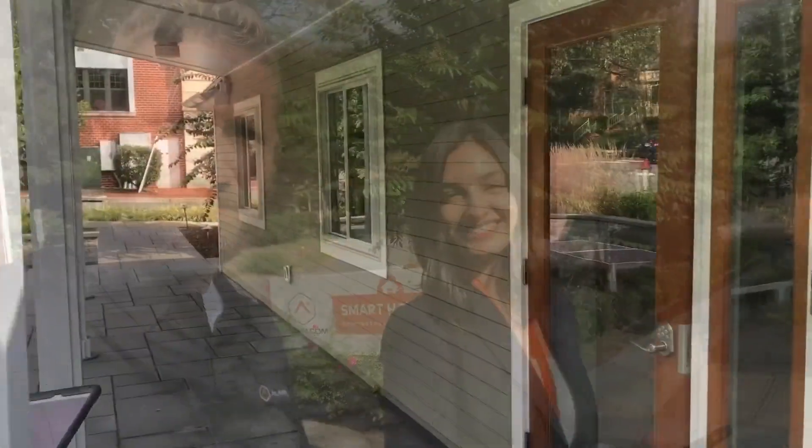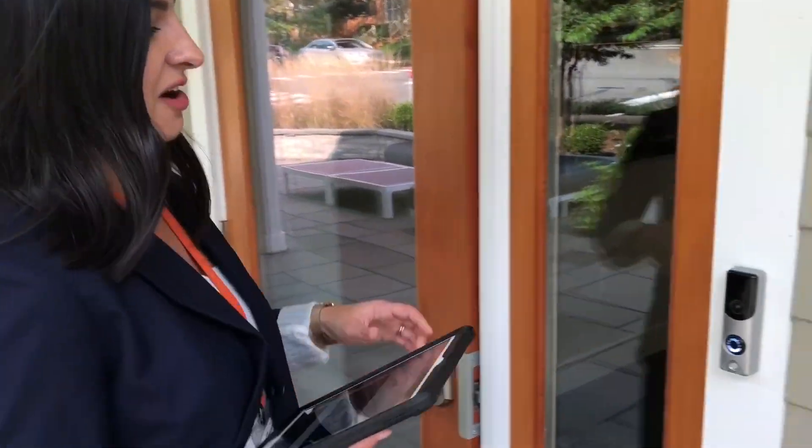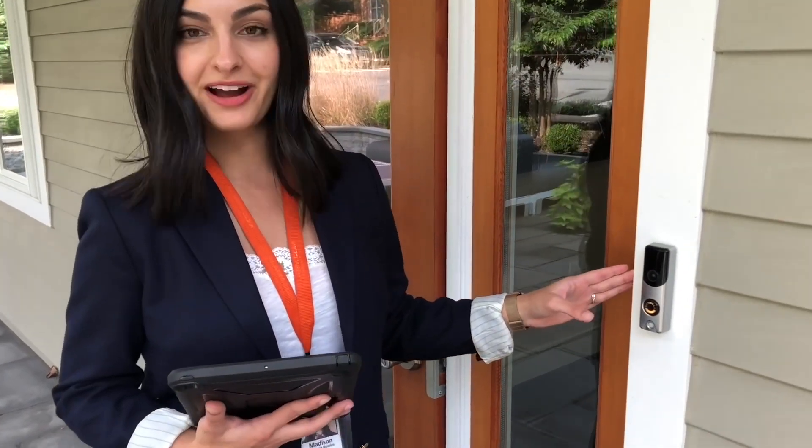I'm here with Madison with Alarm.com and we are going to take a tour of the Alarm.com smart home. Here at the front of the house we have a couple of different devices, one being the SkyBell doorbell camera.